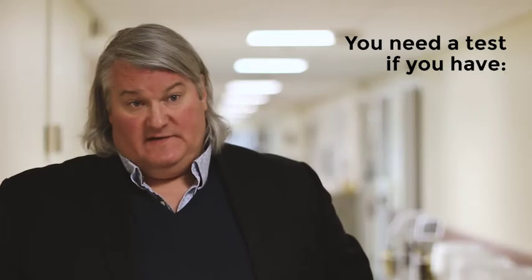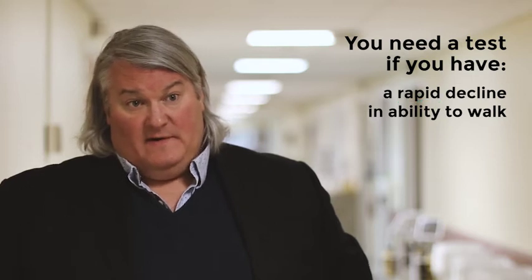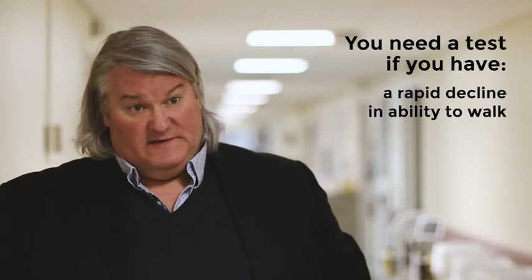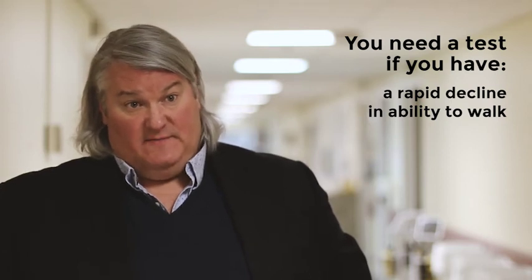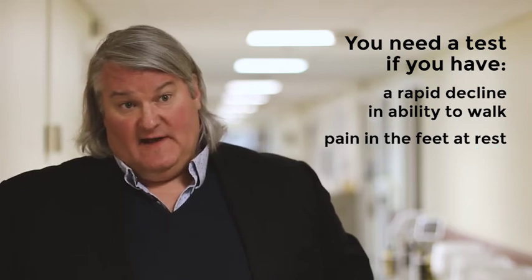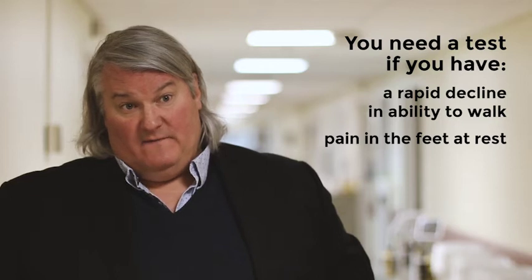People who need the test are folks who have a rapid decline in their ability to walk — so if the distance you can walk is decreasing rapidly, you need to be tested. Folks who have rest pain also need to be tested. That's pain in the feet that can happen even when you're not moving.